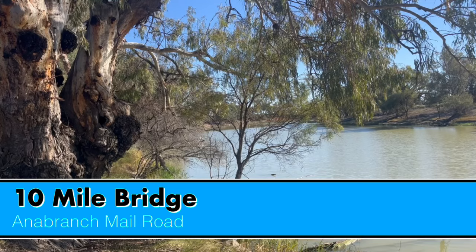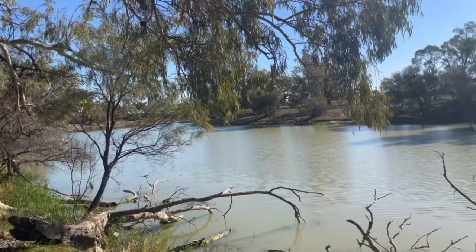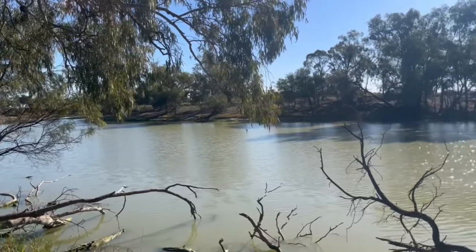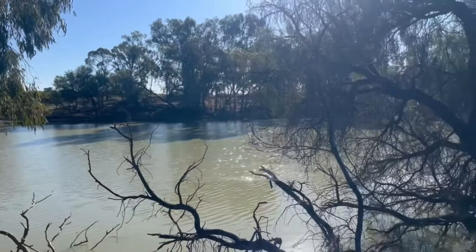We're only looking at a small section of the Anabranch and the Anabranch-Mail Road today. We're going to start here at the Wentworth-Renmark Road and then reconnect with the Silver City Highway at the Bunurungi Bridge — all up about 70 kilometres of the Mail Road.